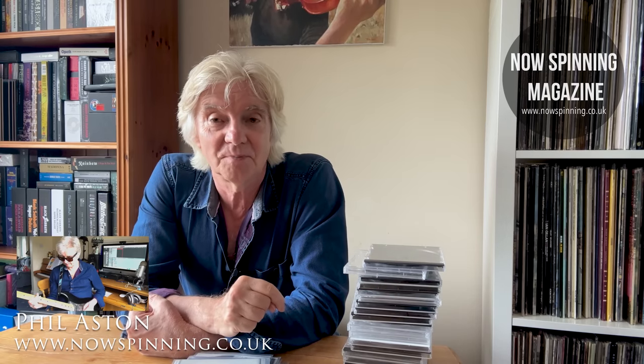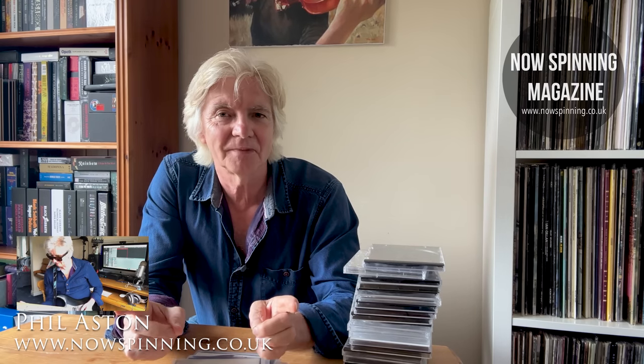Thank you for watching. Thank you for being here. Thank you for subscribing — ring that little bell so you don't miss out on any future videos from NowSpinning Magazine. You can also support me further by becoming a patron or a YouTube member; it all makes a great difference. But remember, music is the healer and the doctor. So stay safe, everybody. Keep spinning those discs and I shall see you very, very soon.